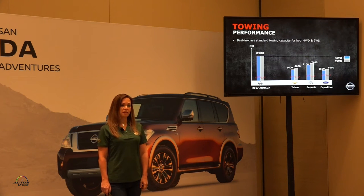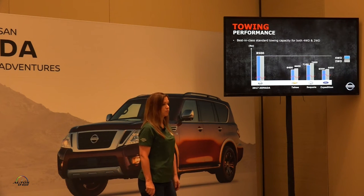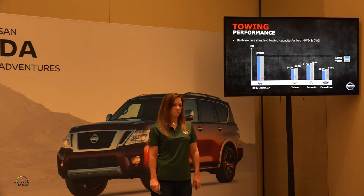Towing performance: we have best-in-class towing capacity for both four-wheel drive and two-wheel drive, above the competition. At 8,500 pounds, our best competition is the Sequoia at 7,400 pounds.